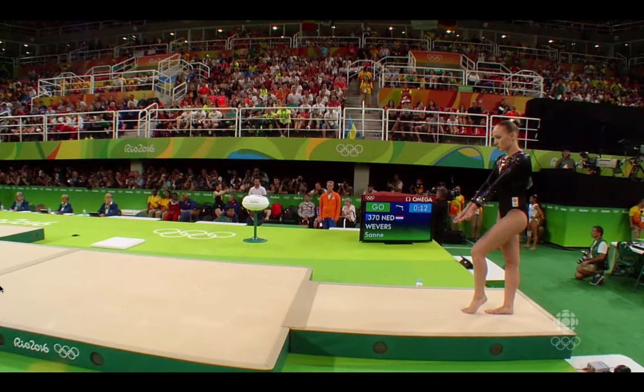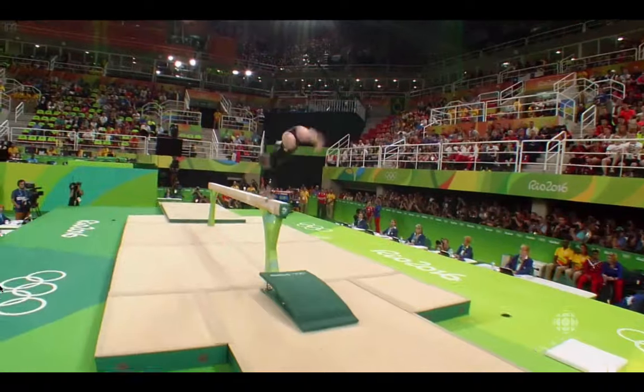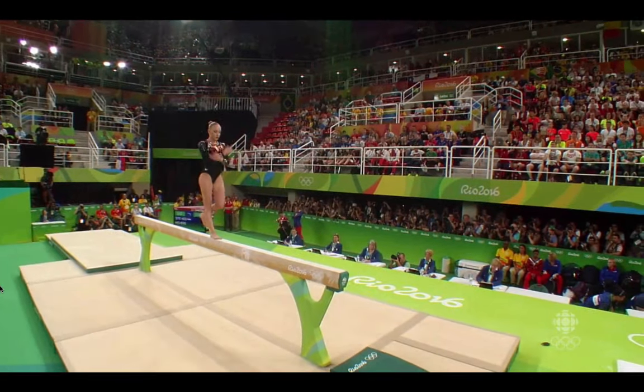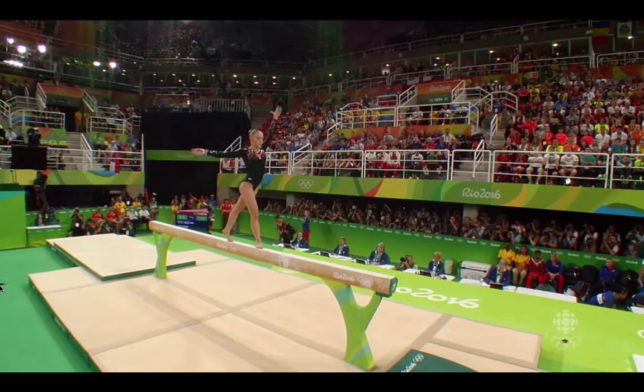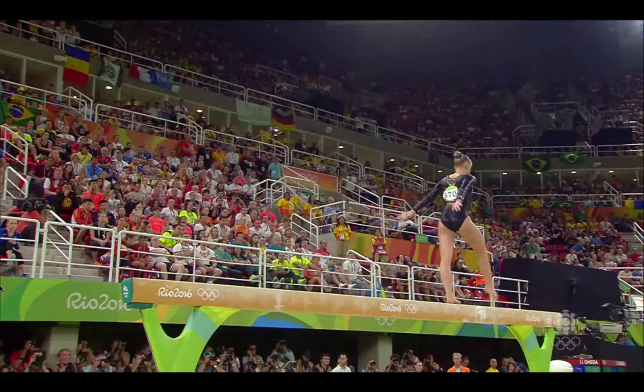Second at the Worlds last year. This is my favourite routine here. It's got such originality and she does these incredible turns. Here's the turn with the leg up, double turn leg up — that's named after her.